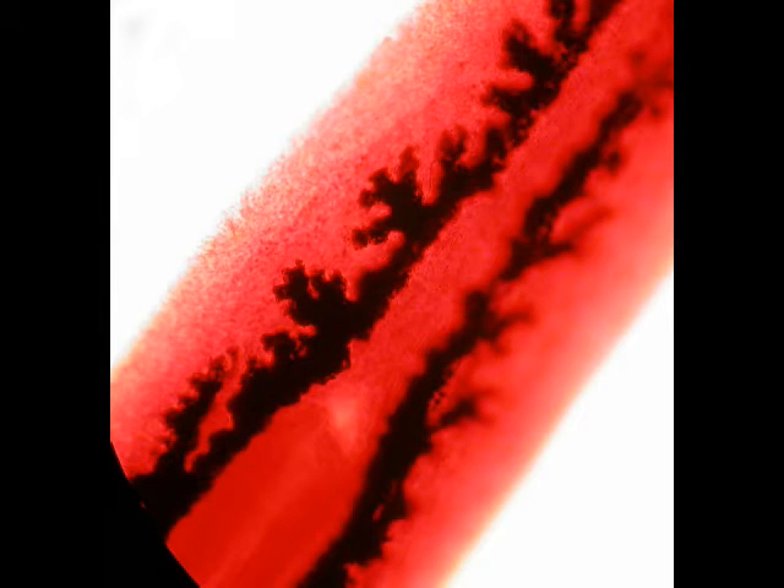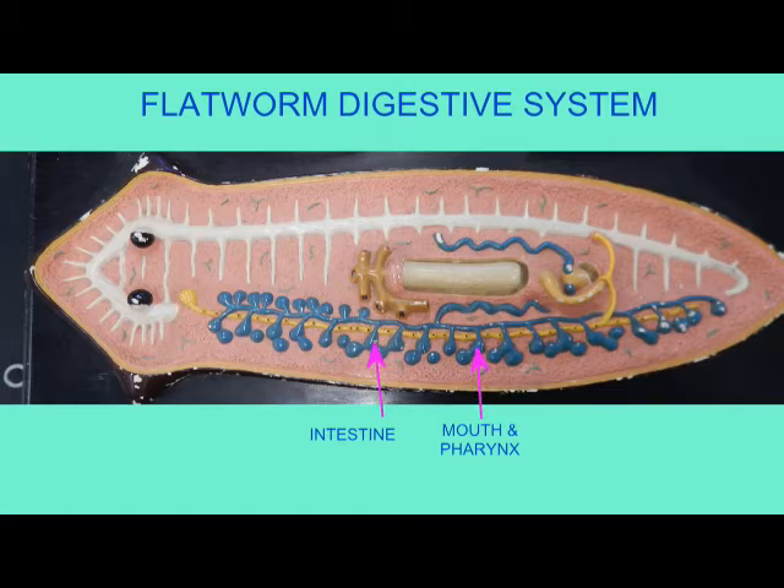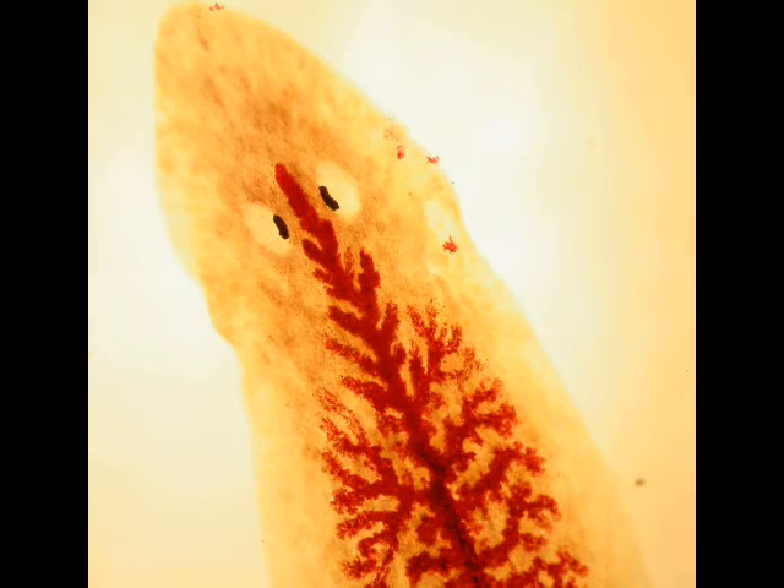This pharynx, whose muscle contractions can help with food processing, then releases materials into a highly branched intestine. This intestine performs some of the role that other animals delegate to their circulatory system in distributing materials throughout the body.